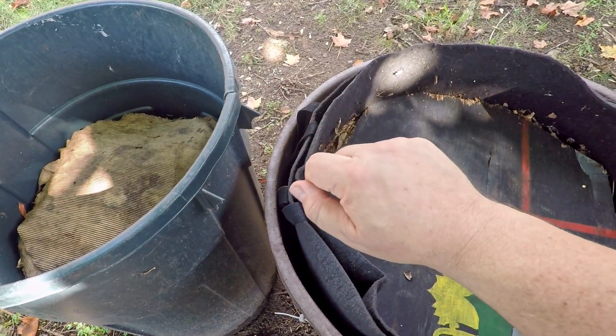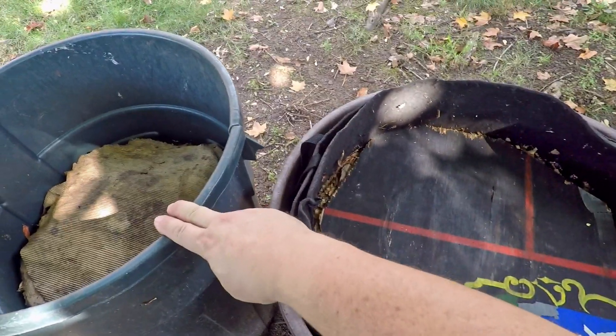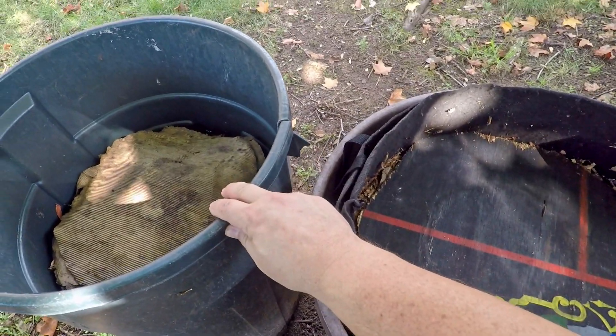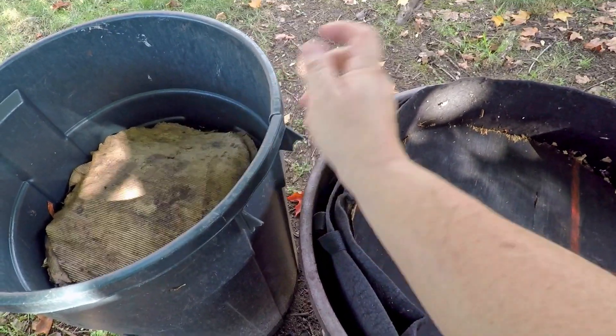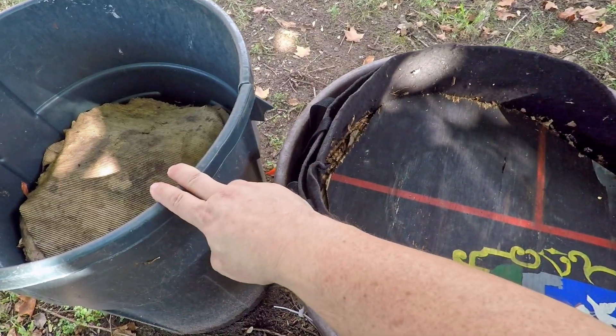Hi, everyone. Welcome. I'm out here in my yard and what you see in front of us is a compost barrel. It's really just a trash pail, but it's what I do all my composting in — all my kitchen scraps, all my waste out of my garden, stuff like that. It all gets placed into here.